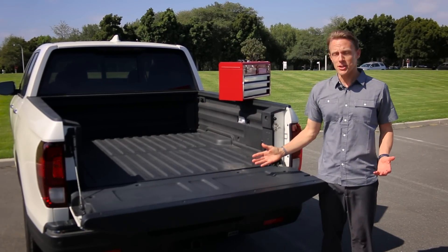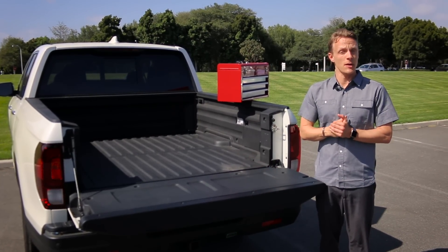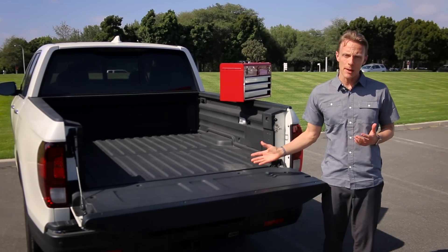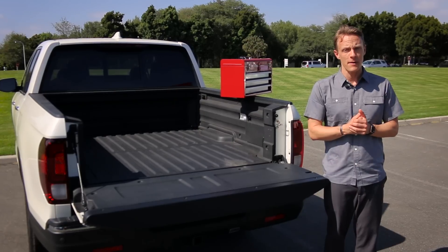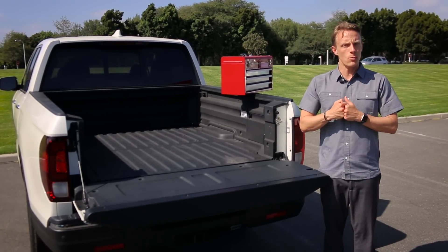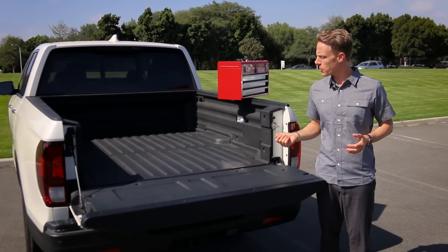Just to answer a few questions that came out of our media outlets — questions primarily about the bed. It is a Ridgeline composite bed; it is not a bed cover. It is essentially what the bed is made out of, which is standard equipment on all 2017 Honda Ridgelines.